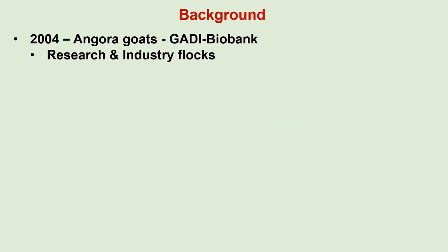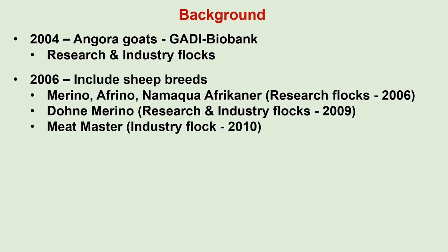In 2004, the Grootfontein Biobank was established when the need for a biobank for Angora goats was identified in discussions with the University of Pretoria. Four industry and two research flocks were included in the bank. In 2006, it was decided to include sheep breeds in the biobank. The Merino, Afrino and the Maka-Afrikaner research flocks of Grootfontein were included in 2006.